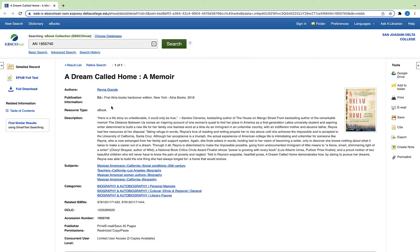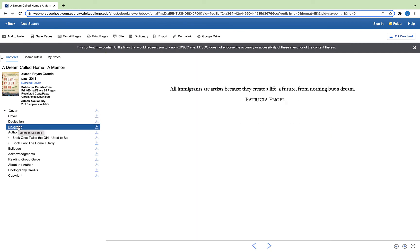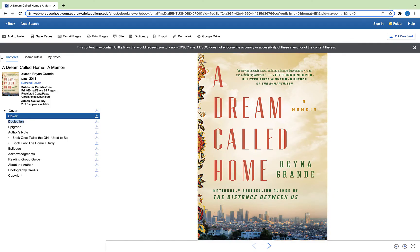Another incredibly convenient option is accessing an e-book in the electronic reserve. If there's an electronic reserve copy of the book available in your class, reach out to your teacher for a link. Since there are a limited number of copies available, make sure you close out of the book when you finish reading. If you leave the window open, other students won't be able to access the book.